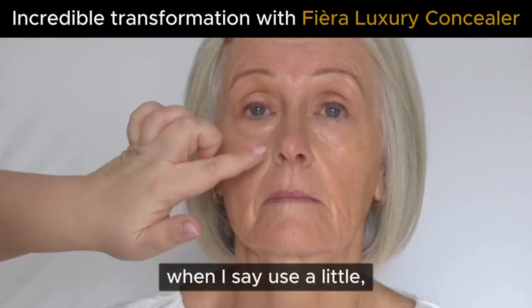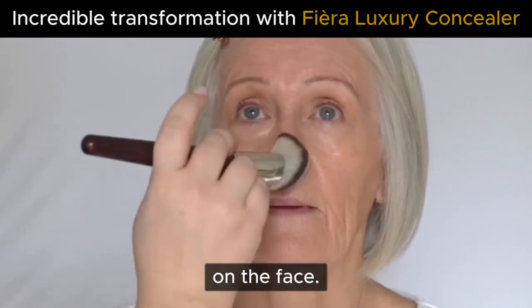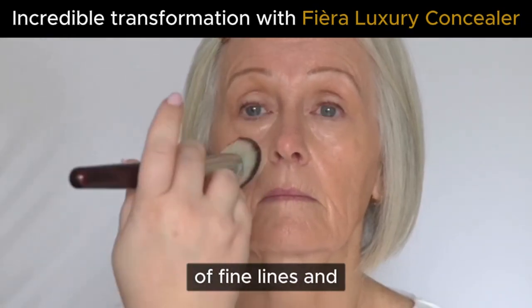It's highly pigmented, so when I say use a little, I mean it. I can actually use this as a foundation or for more spot coverage on the face. It covers any imperfections beautifully. It also attracts light so it will blur the appearance of fine lines and wrinkles.